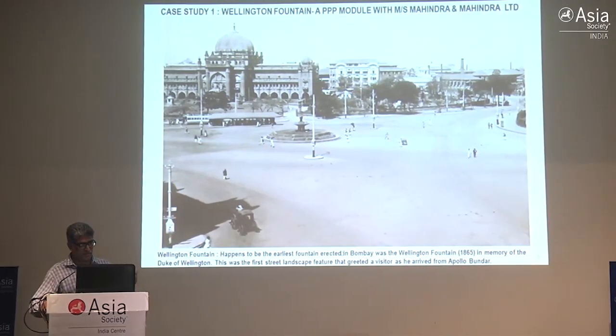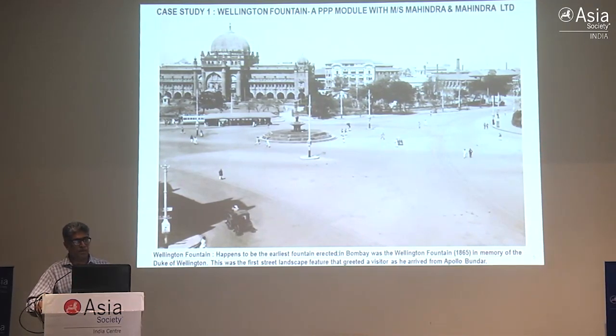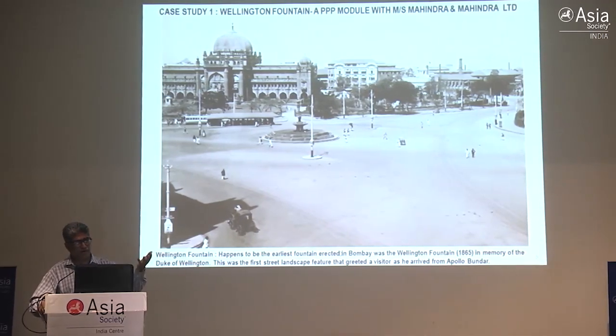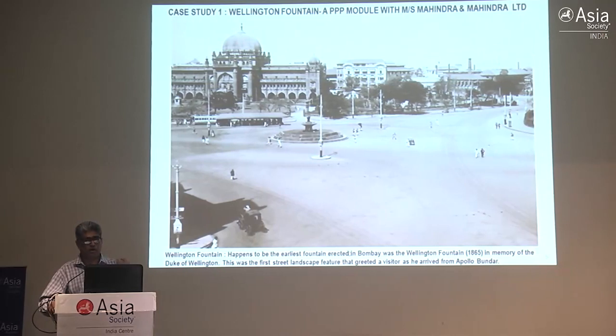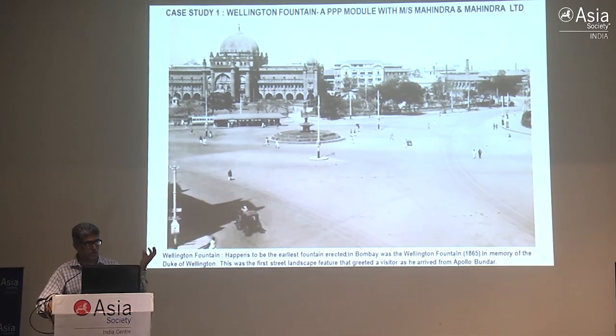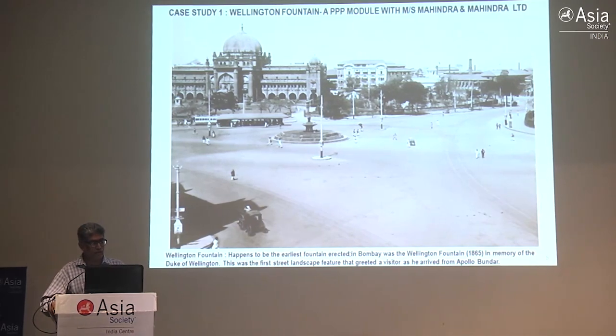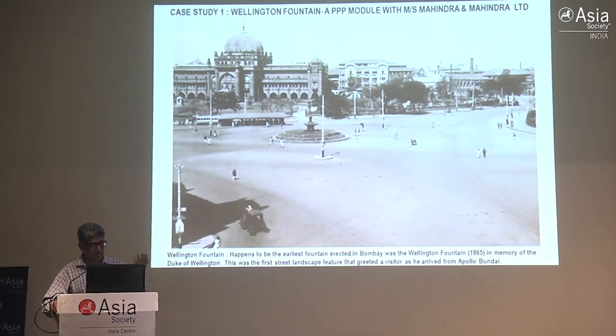This fountain, which happens to be the earliest - dating to 1865 - you have to understand that when you docked at Apollo Bandar and came out, these were all attempts at urban design to create a new sense of the city. The Prince of Wales Museum was not existing at that time, so this was the first welcoming gesture of urban design and urban furniture right in the center roundabout. You can see how beautiful it was - there were trams and other things going around, and you can see the fountain with the steps.